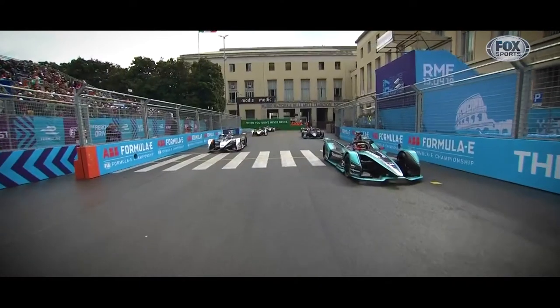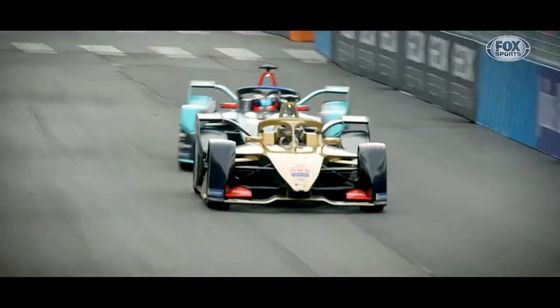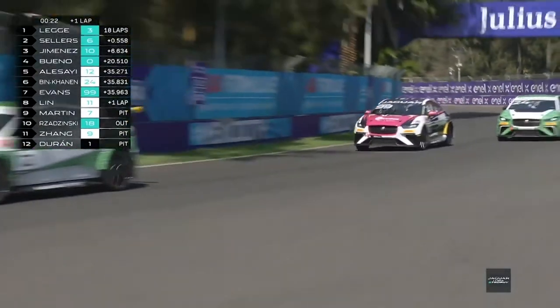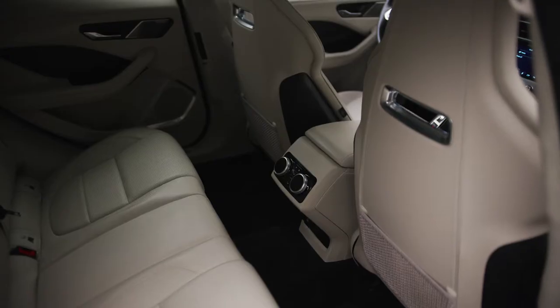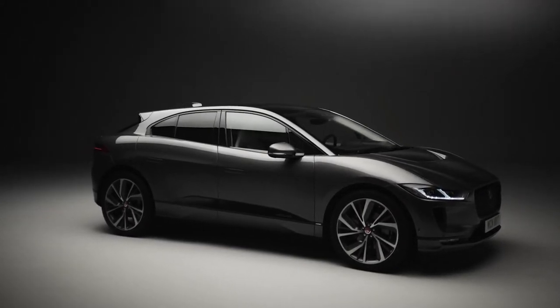Jaguar have used Formula E as a testbed for the technology used in their first all-electric car. By sharing experiences and knowledge gained from racing, huge steps forward can be made in road cars. Jaguar have also made history by launching the world's first international electric racing series, the I-PACE eTrophy, which features a modified version of the production-based road car. With its coupe-like silhouette, spacious interior, and engaging driving dynamics, this SUV puts Jaguar at the forefront of the electric vehicle revolution.